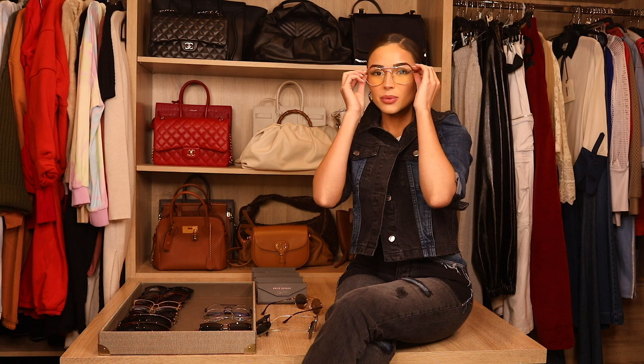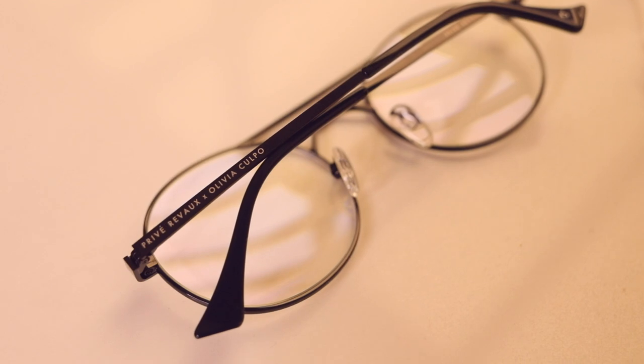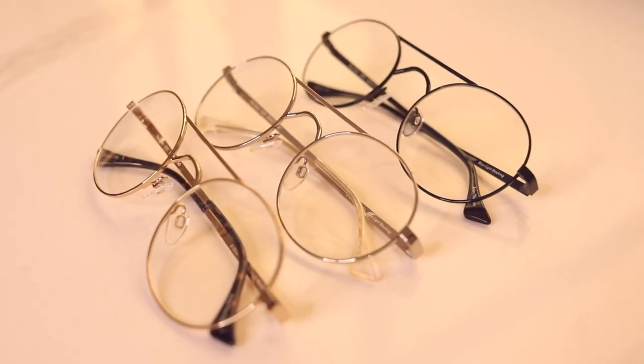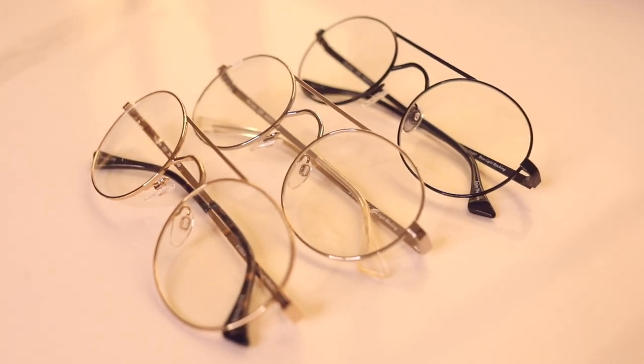Blue light is to protect your eyes from any pollution from your computer screen, from TV. It's something that's really popular especially now because we're always on our computers, we're always on our phones, and it's actually really damaging to your eyesight. So we have this tortoise shell rose gold and then we have this all silver, which I love.